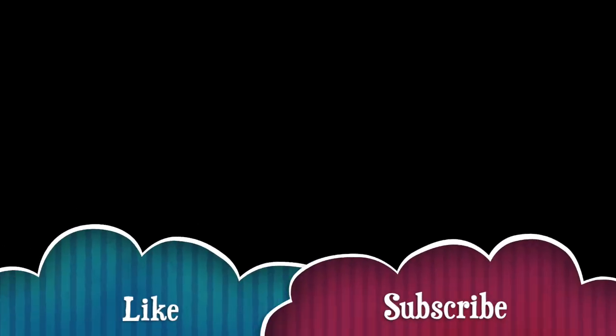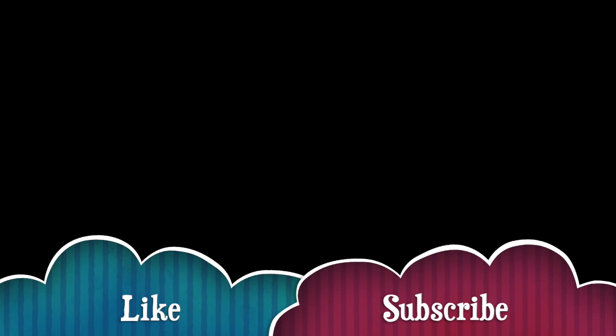I really wanted to share that because the most important stuff in this video is in the description. I highly recommend everything I've shared — go ahead and prepare and stay safe. Thanks for watching.